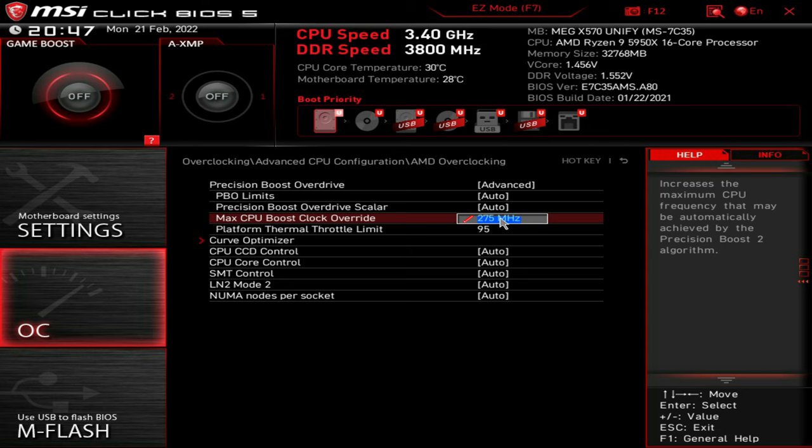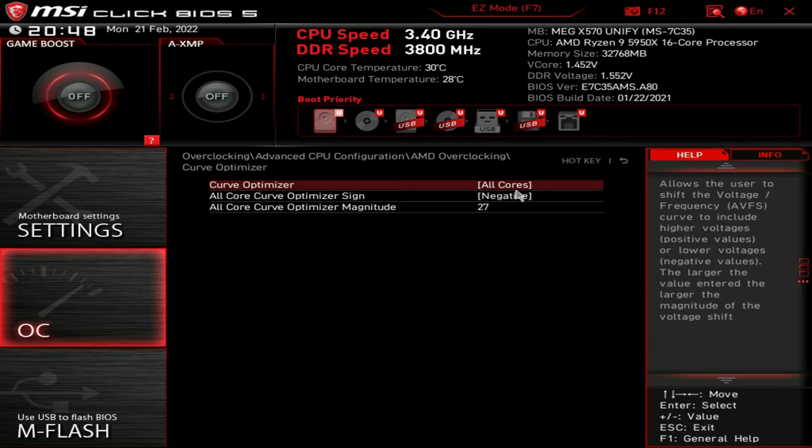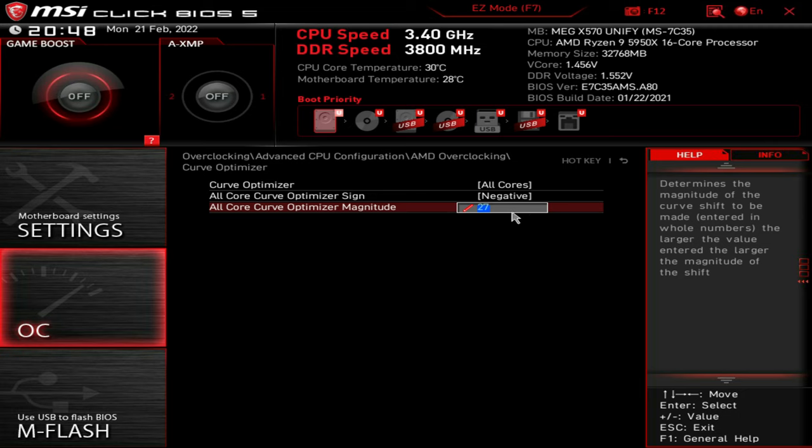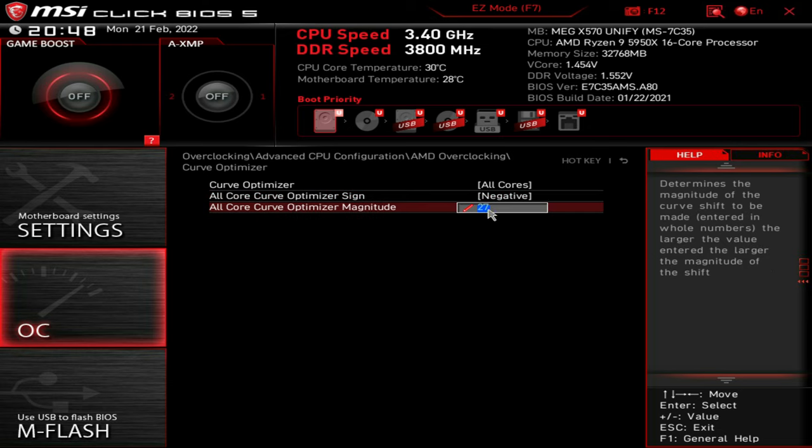Basically, the Ryzen 5950X will boost to 4.9GHz on paper, and for every 100MHz here you'll boost higher than that. The platform thermal limit: once it hits 95°C it'll throttle back, so I've set it to 95 to make sure there's no throttling — and there's no way I'll ever reach that anyway with my cooling. The curve optimizer varies a lot depending on the quality of your silicon. You may be able to go higher than 27 on all cores, but I find a negative voltage offset combined with +27 is my maximum — any higher and I get crashes and programs don't finish properly. This will vary: some people won't even be able to use this, so don't be disappointed if you can't match it.